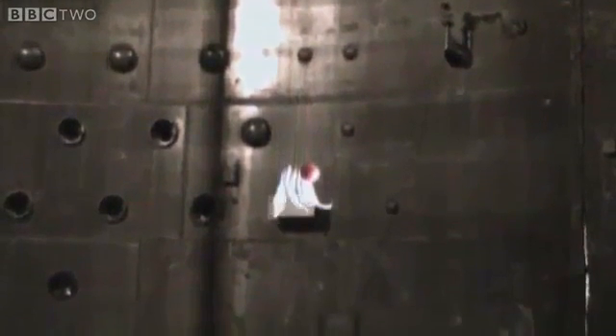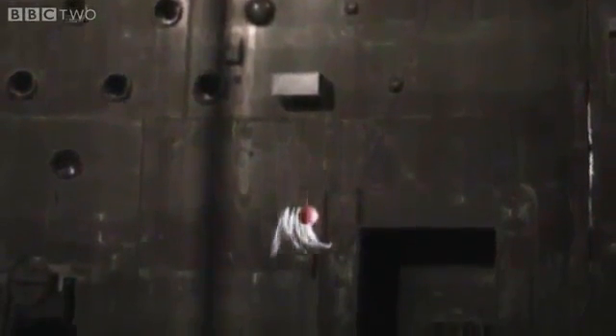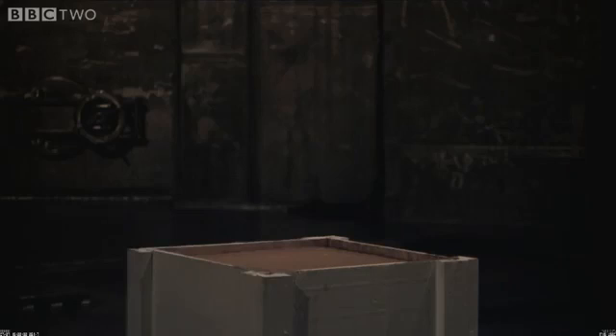He reasoned that if he couldn't see the background, there'd be no way of knowing that the ball and the feathers were being accelerated towards the earth.